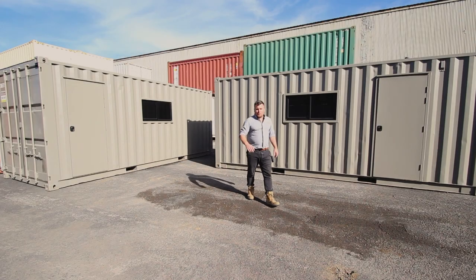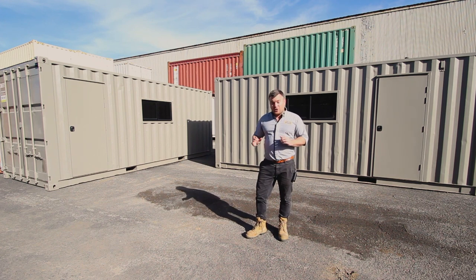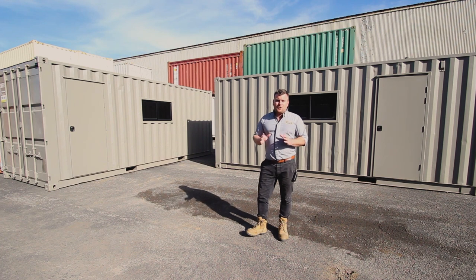Hey guys, Luke Stephens from Fort Shipping Containers. We are overstocked on shipping containers in our Newcastle Depot, so what I've done is I've got some of these new stock.